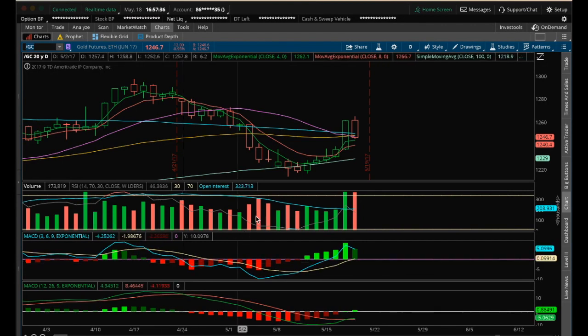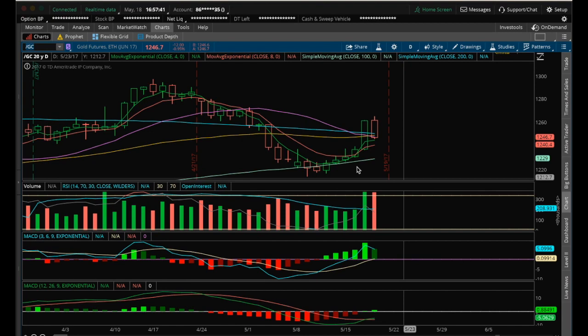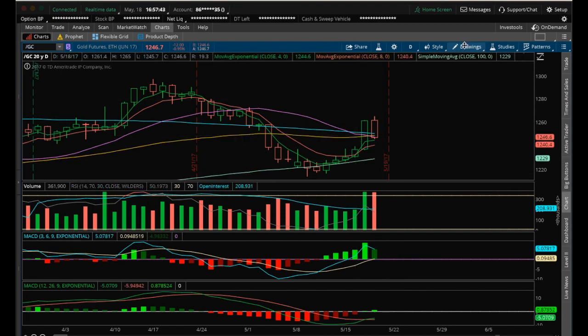Hey guys, it's James with ChartGuys.com. It is Thursday, May 18th, going to do my nightly video on gold. After we gain this 20 EMA, I have a TCG bull cross on the daily where the 4 EMA green line is above the 8 EMA red line. Got it back above the 20 EMA.